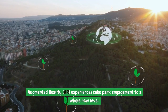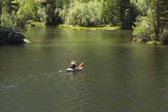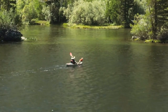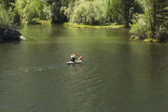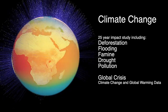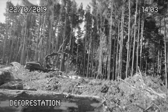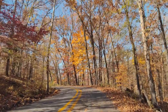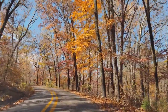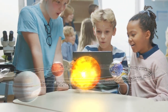Augmented reality experiences take park engagement to a whole new level. AR experiences can range from virtual guided tours led by knowledgeable park rangers to interactive wildlife encounters where visitors can observe and learn about animals in their natural habitat. AR also allows visitors to visualize the effects of climate change or the potential impact of conservation efforts, making complex concepts more tangible and relatable. By employing AR, parks can captivate visitors' imagination and create memorable, lasting experiences.